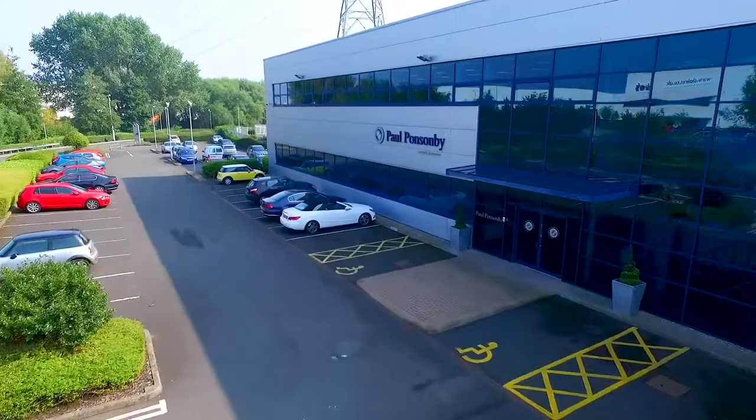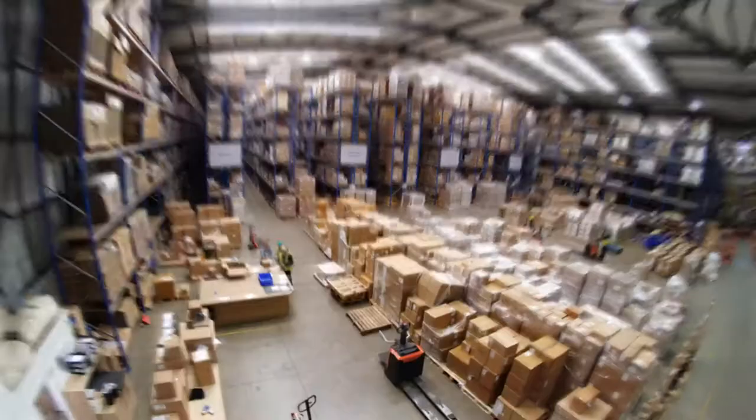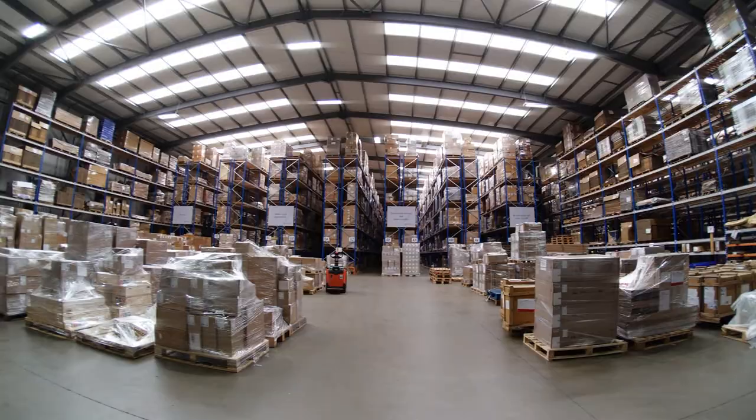Welcome to Paul Ponsonby Ltd, providing contract warehousing solutions in the Midlands since 1998. We assist a variety of businesses worldwide in industries such as homeware and technology to get their products to wholesalers, retailers, and direct to the consumer.